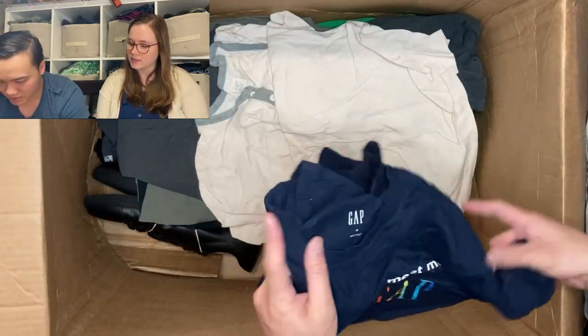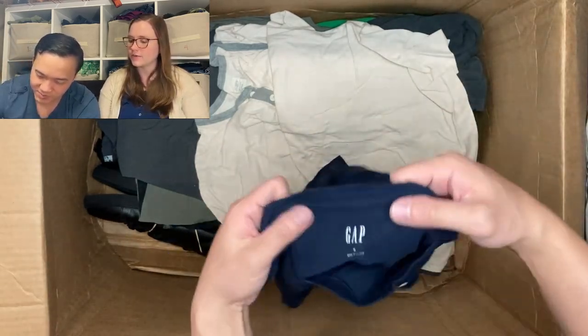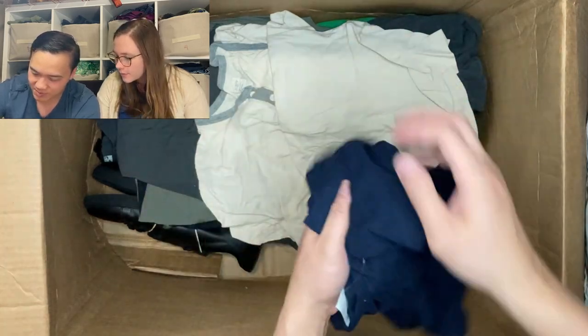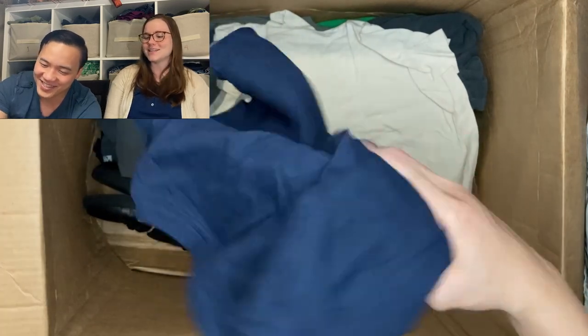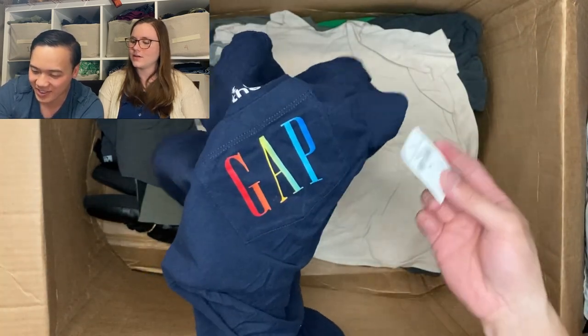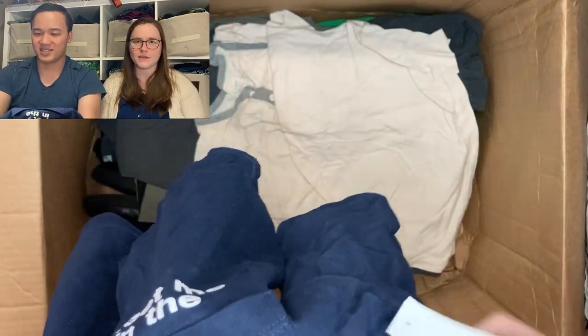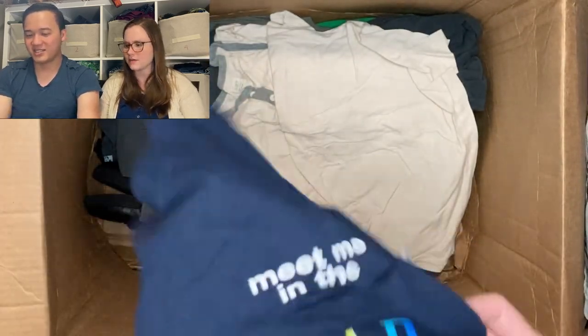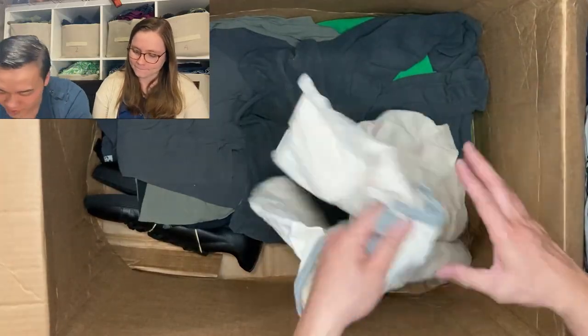A Gap shirt — 'Meet Me in the Gap,' pretty interesting and perfect for Pride Month coming up in June. But the original price says $190 — that cannot be right for a t-shirt. This must be some sort of limited edition or maybe it benefits a charity. Let us know if you know anything about this t-shirt in the comments. $198 for a shirt from the Gap is unheard of. We've got a few more shoes at the bottom.